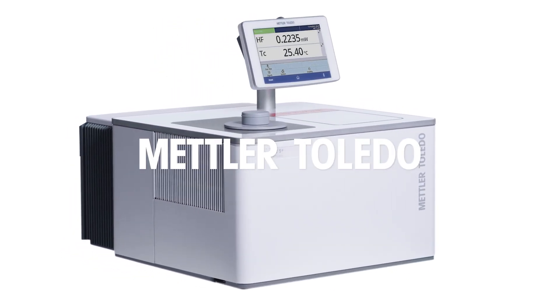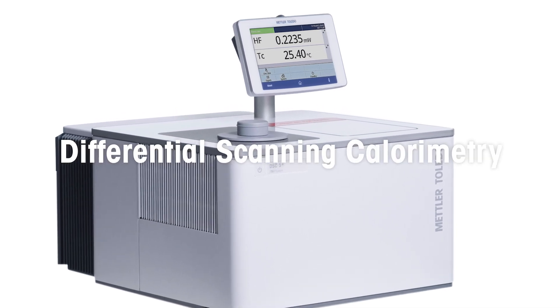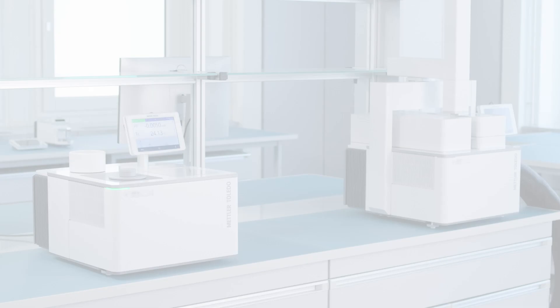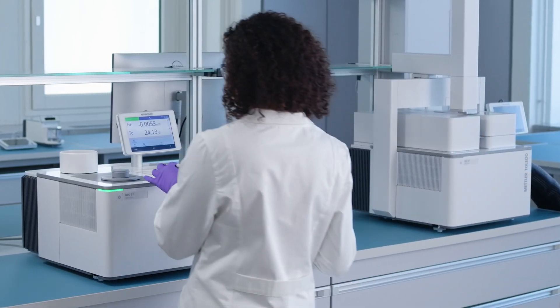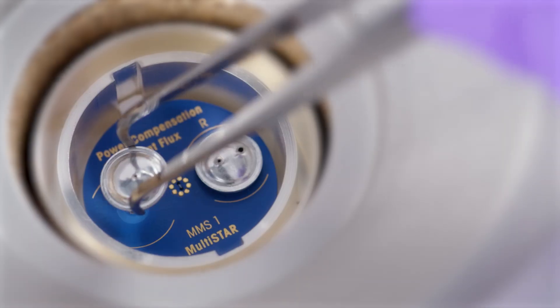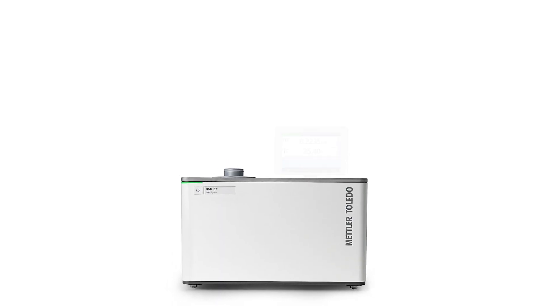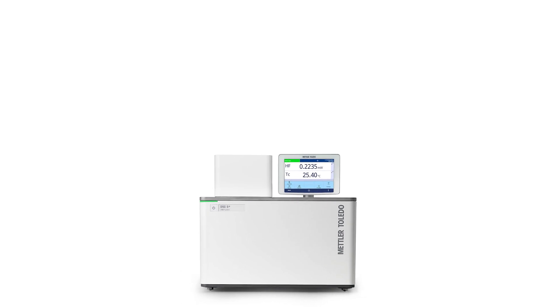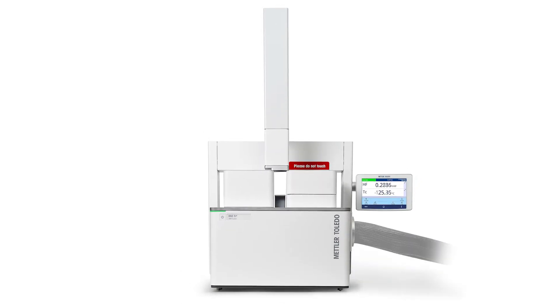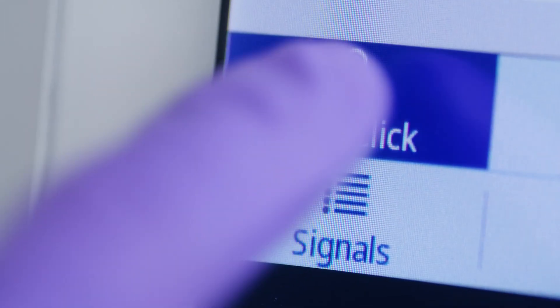Mettler Toledo's DSC 5 Plus sets a new standard in differential scanning calorimetry. Its superior performance pushes the boundaries of DSC analysis for the measurement of the most challenging applications. Its unrivalled modular concept provides tailor-made solutions for your current and future needs, and many new design features will make your lab life easier.